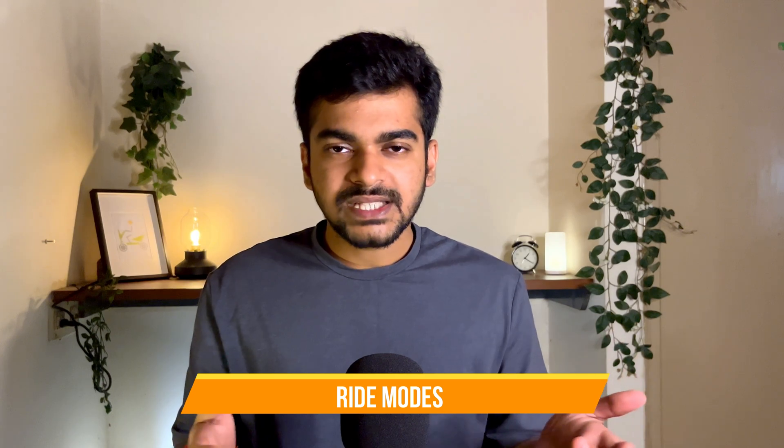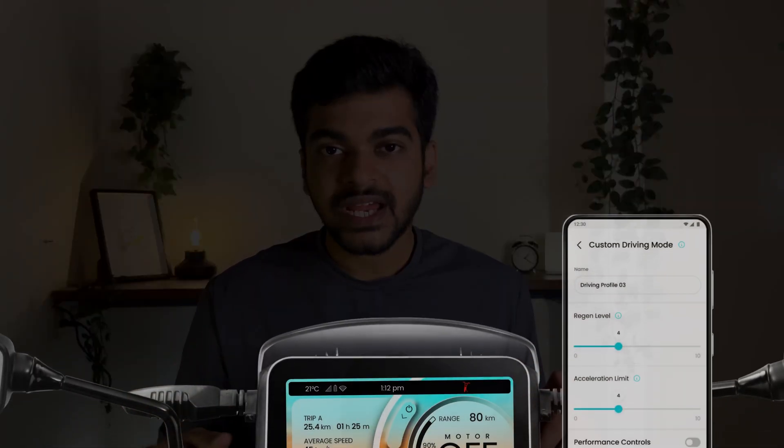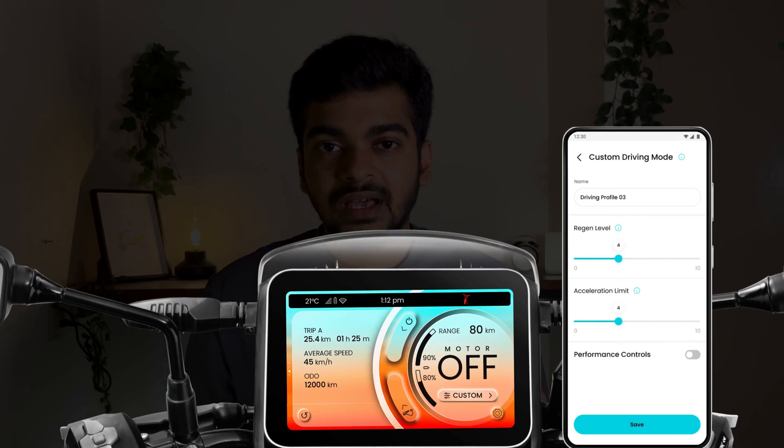Ola S1 Pro and Aether 450X both come with default ride modes — 4 ride modes each. Aether has Eco, Ride, Sports, and Warp; Ola has Eco, Ride, Sports, and Hyper. It's the same performance ladder: Eco gives the most range with least performance, while Hyper and Warp give the best performance with the least range. But with Vida, you can fully customize the ride mode — you can set limits for maximum acceleration and performance as per your interest, creating a ride profile for yourself. This feature is extremely stunning and adds huge value for a customer.